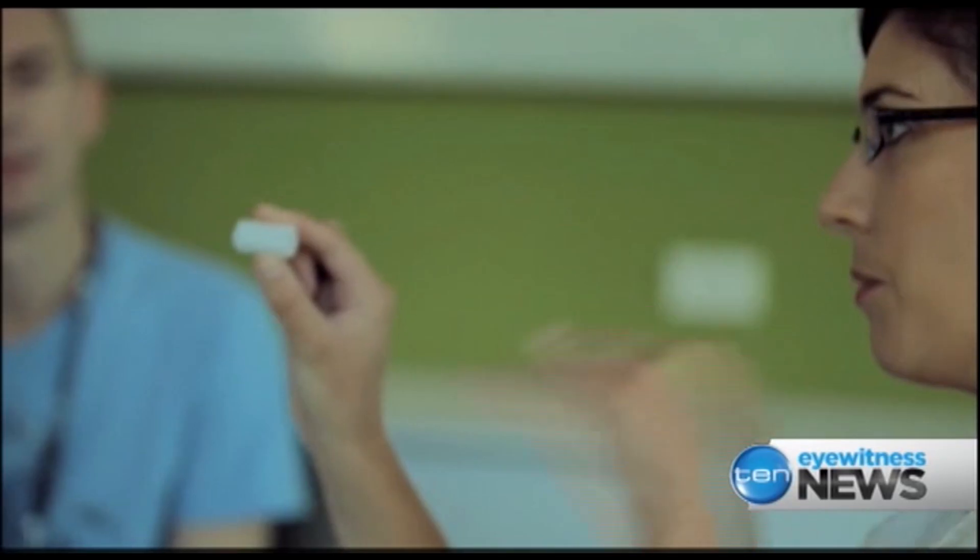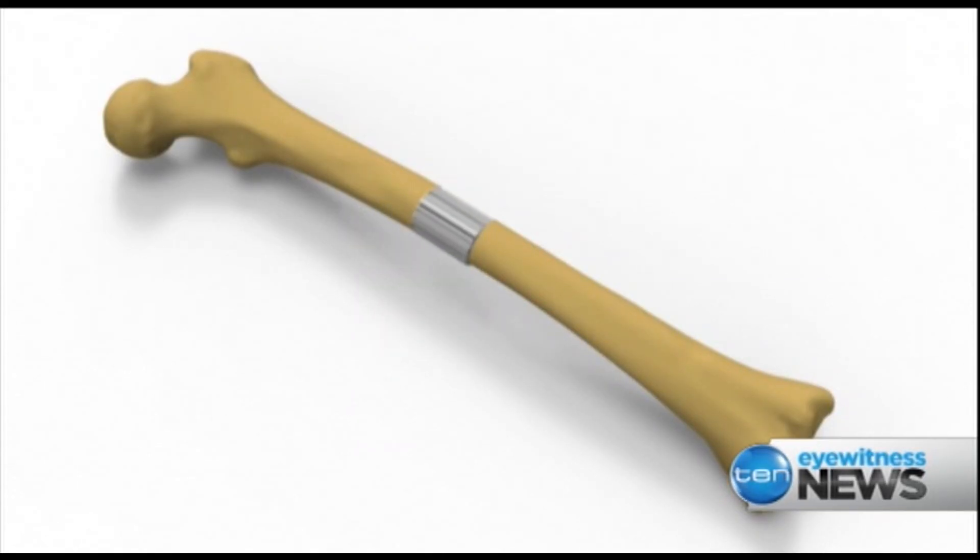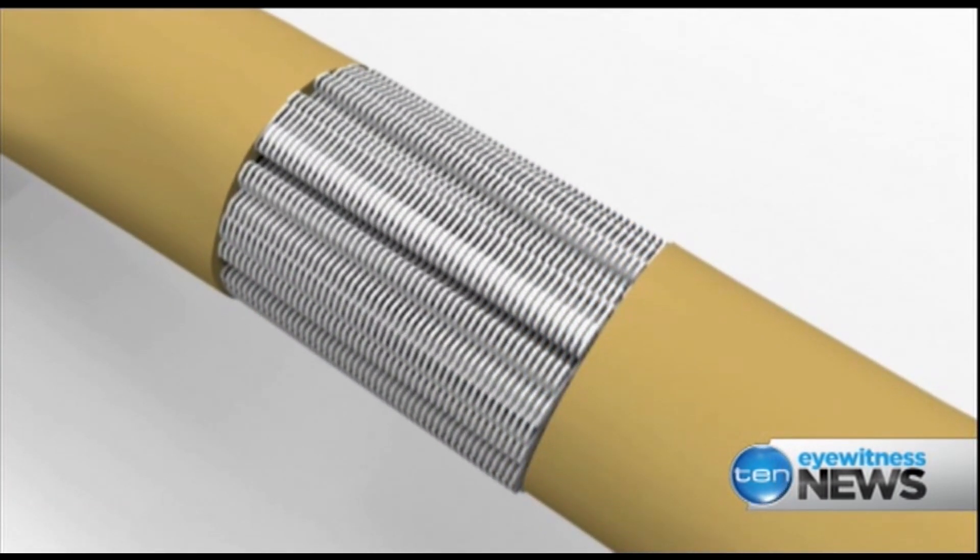You can see there's this ability for the blood vessels to grow all the way through the scaffold, and this enables the nutrients to go into the scaffold to feed the cells, to enable them to proliferate and differentiate.